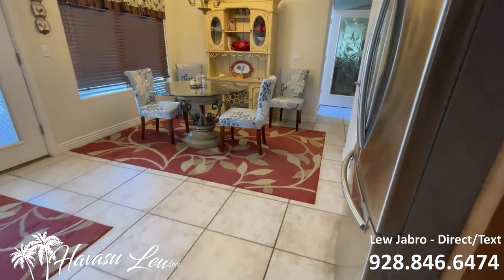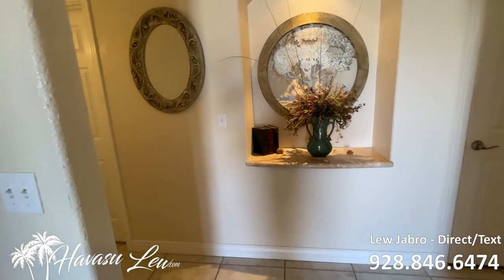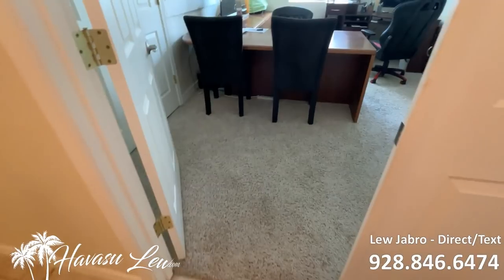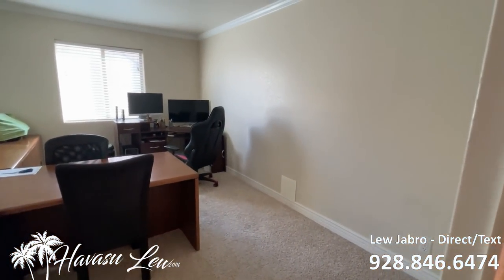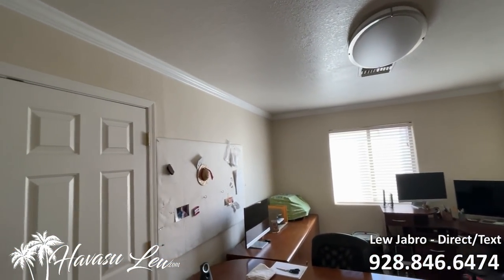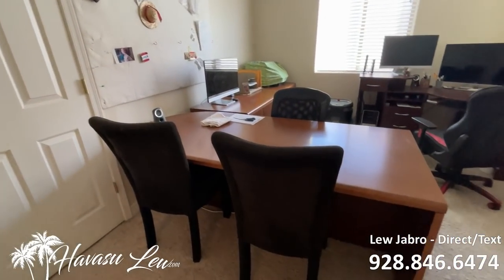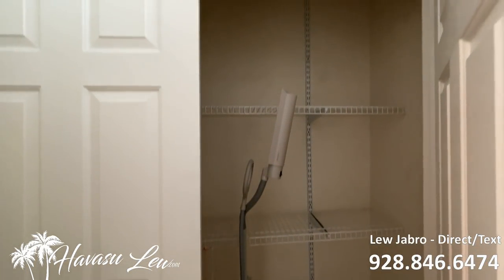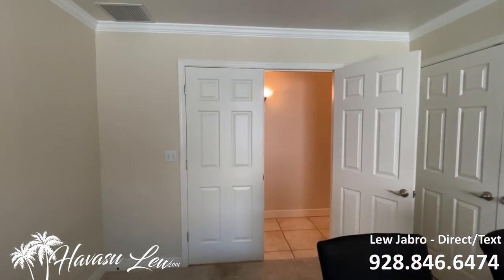All right, let's go check out the bedrooms. Going down the hallway, this is the first room you run into. You could have it set up as an office. It's got crown molding, double door closet, and it also has a double door entry, which is kind of cool.